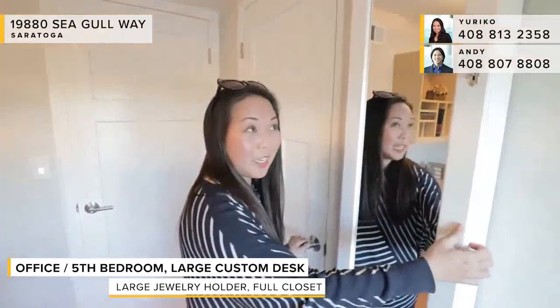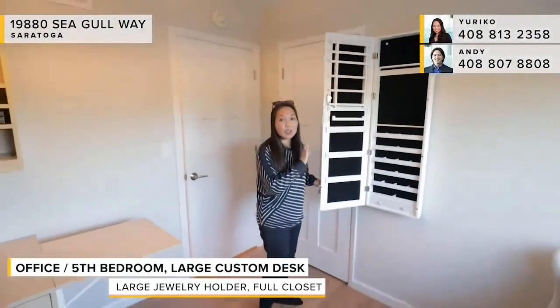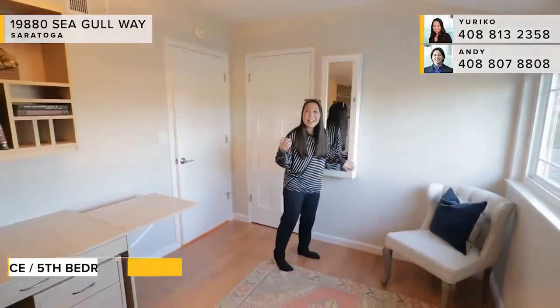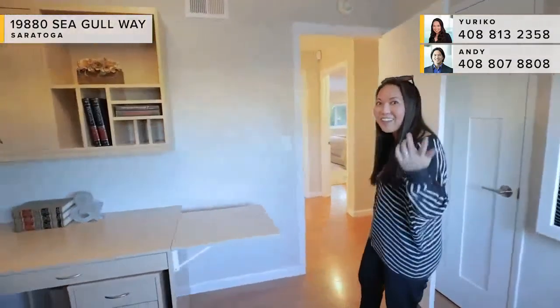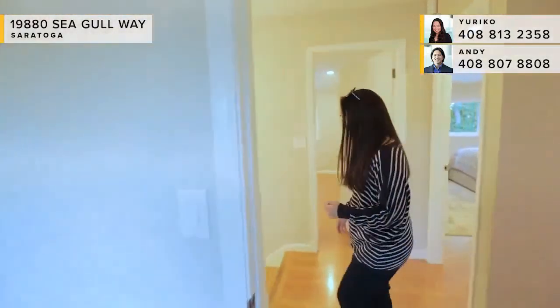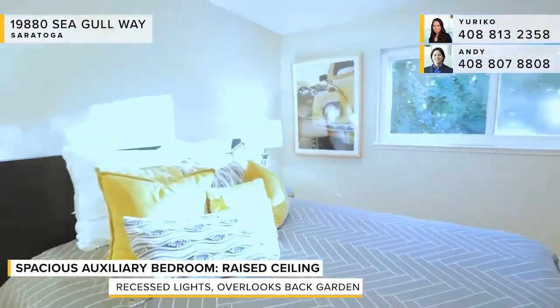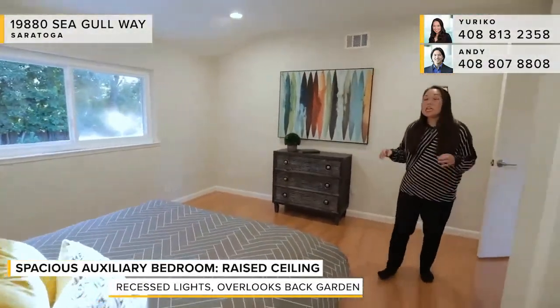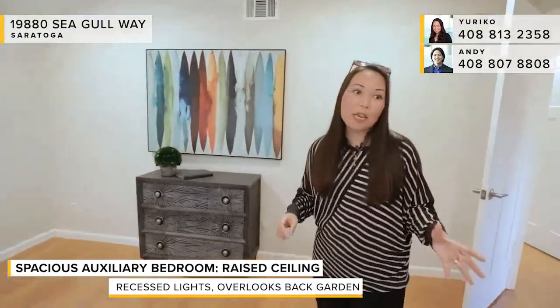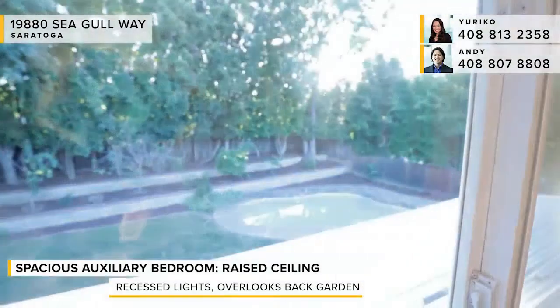There's even a jewelry case in the closet — perfect for organizing everything and, as I joke, it might actually make you buy less jewelry because you can see how much you already have. The last bedroom across the hall is really spacious with raised ceilings, recessed lighting, a backyard and pool view, and a closet with organizers and cedar lining. Really, in this home no detail has been overlooked — everything is ready for you to move in and enjoy.